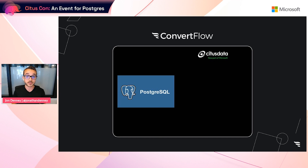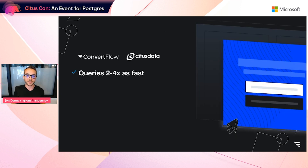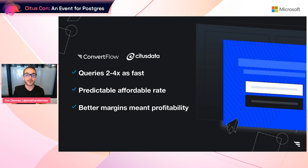So I reached out to the Citus team. Within a couple of weeks, with their help, we had migrated our Postgres database off of Heroku, sharded our analytics tables by website ID, and upgraded from a single-node database to a cluster of nodes — a coordinator node and multiple worker nodes. Our queries were about two to four times as fast as they were on our hacked-together Firebase solution. And even more critical at the time, Citus's managed Postgres service was a far more predictable rate that we could actually afford while maintaining great margins, as we had decided to continue bootstrapping to profitability.